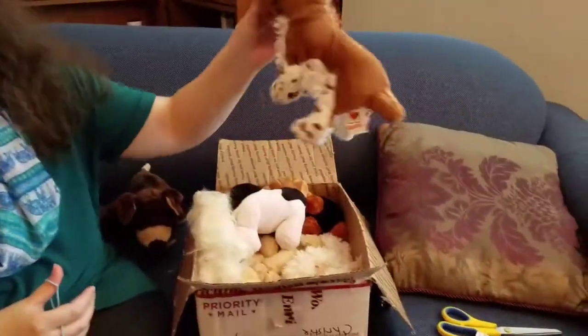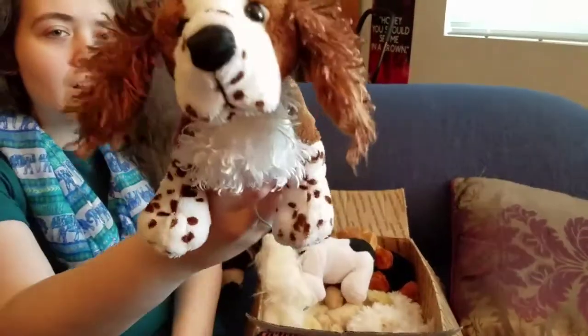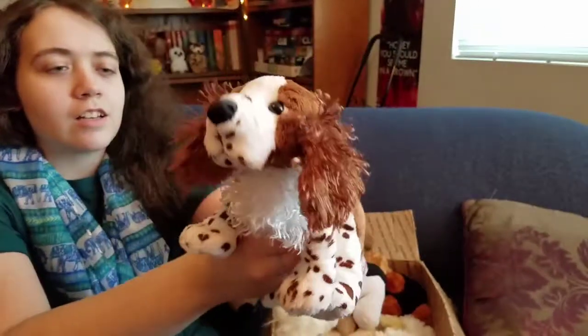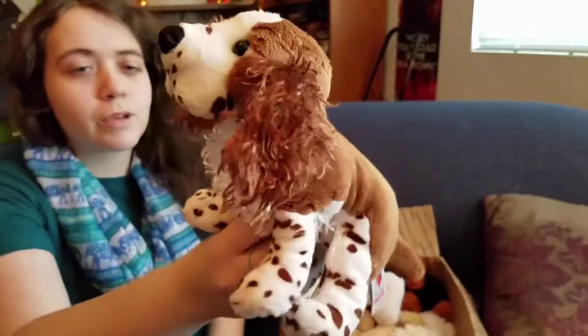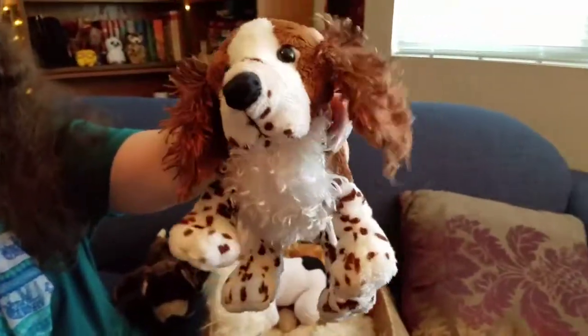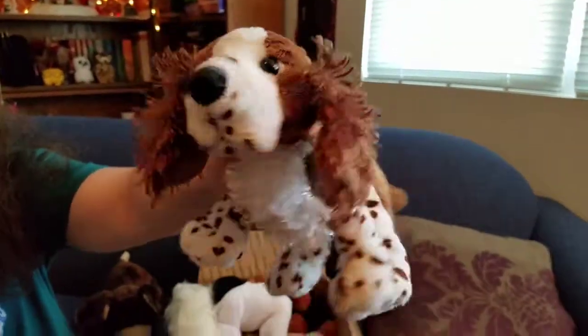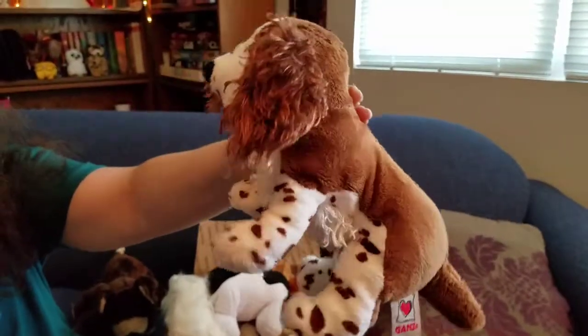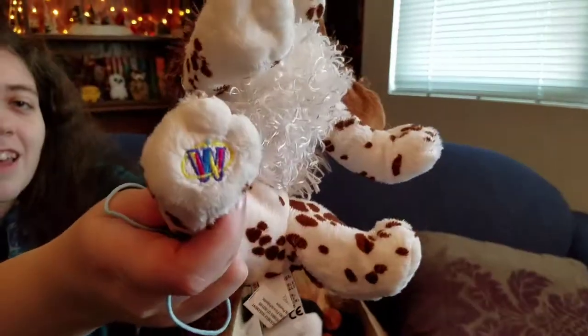This one's going to be named Lola. This is the Springer Spaniel, I believe — which is funny because Webkinz just came out with the black Springer Spaniel. I like Springer Spaniels, but I don't know if I'll get the new one. This is named Lola after one of my friend's dogs. And here's the W on that.